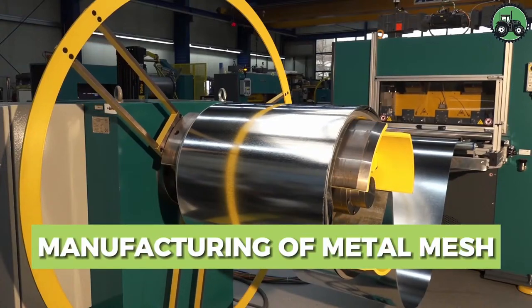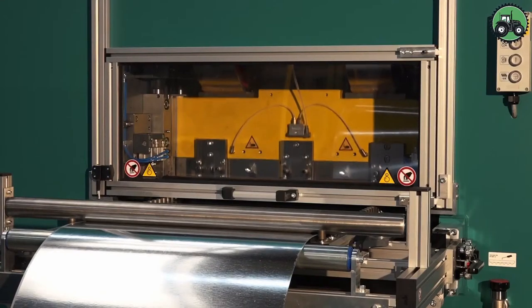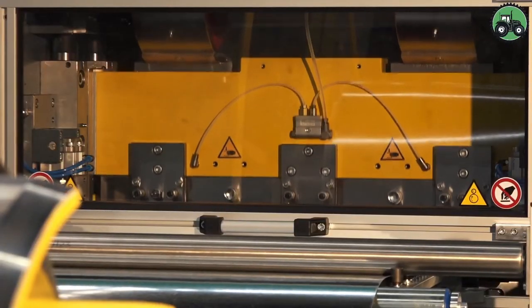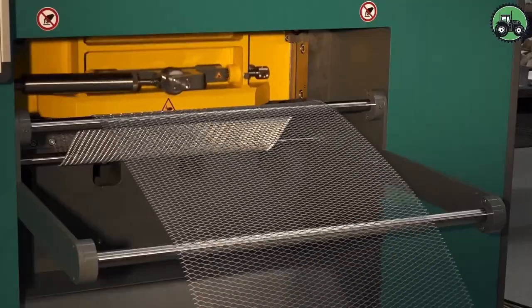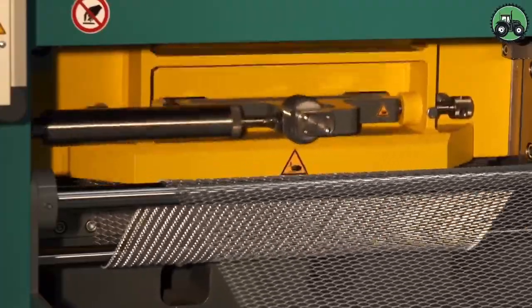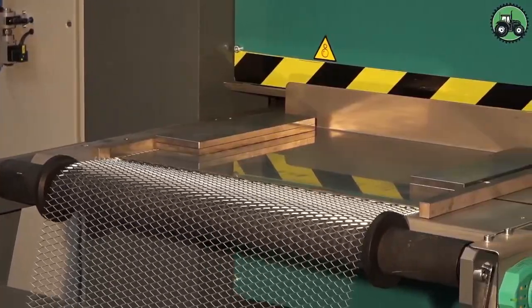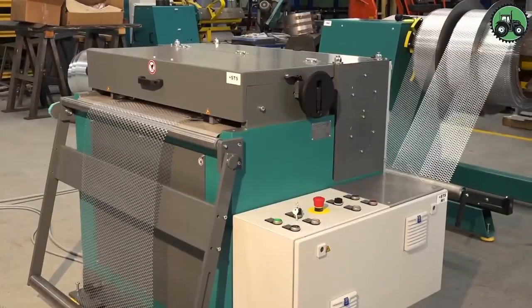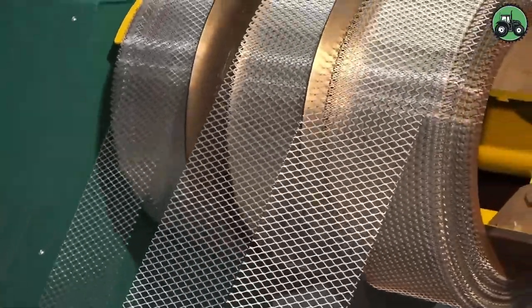Delve into the world of metal mesh manufacturing with the Bender SP750-45 T0. This advanced machine revolutionizes production by blending precision and efficiency. From industrial facilities to construction sites, the Bender SP750-45 T0 plays a pivotal role in providing reliable and durable metal mesh products, simplifying manufacturing and contributing to the overall strength and versatility of metal mesh, supporting industries worldwide.